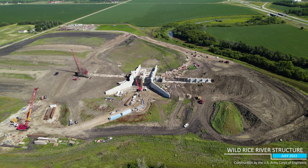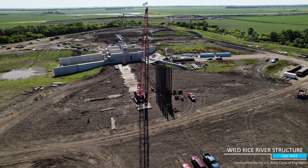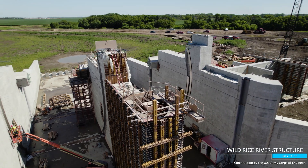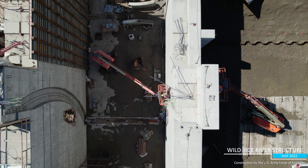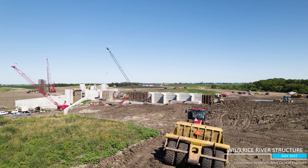Work continues on the three nearby control structures as well. At the Wild Rice River structure, crews have been busy pouring the 2.5 foot thick dam walls. Upon completion, the structure will contain about 13,000 cubic yards of concrete. Additionally, the 70,000 linear feet of steel piling in the structure's design would be enough to run the length of the Las Vegas Strip three times.